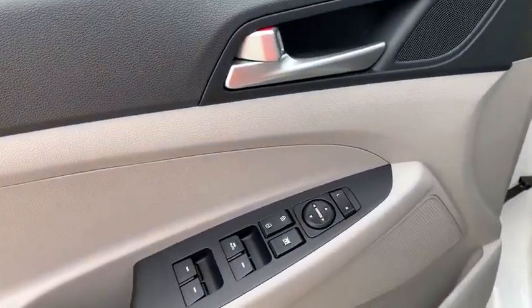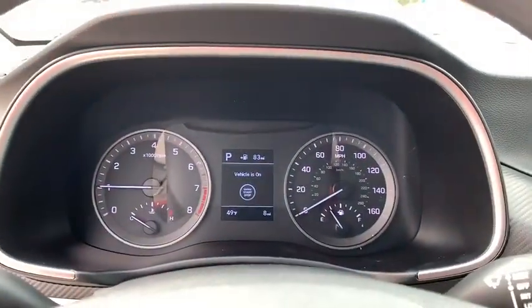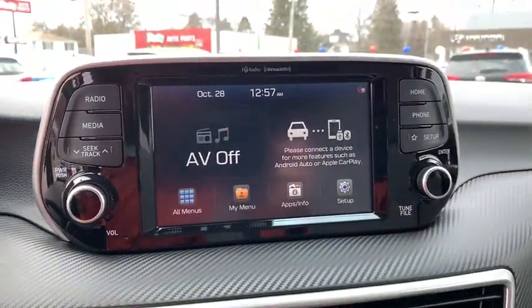Traction control, dual airbags, alloy wheels, power steering, four-wheel disc brakes, trip computer, electronic stability control, power windows, heated front seats, security system.